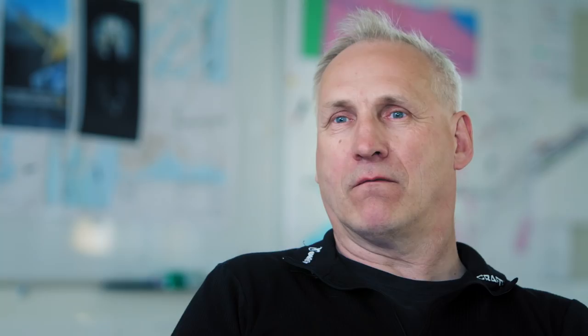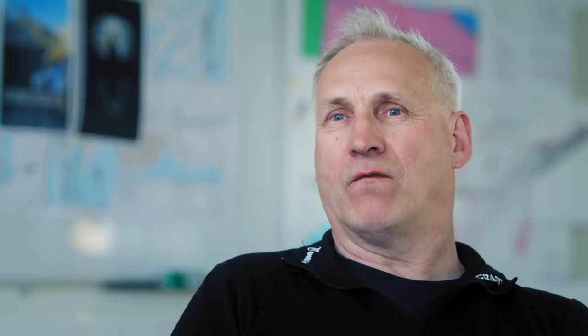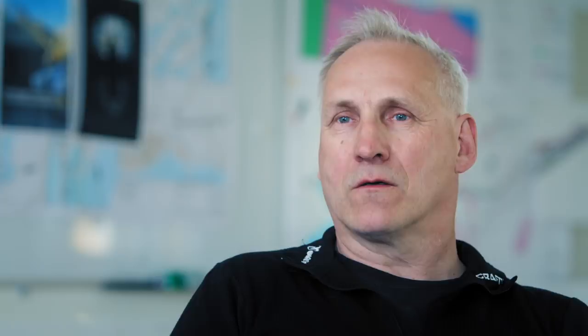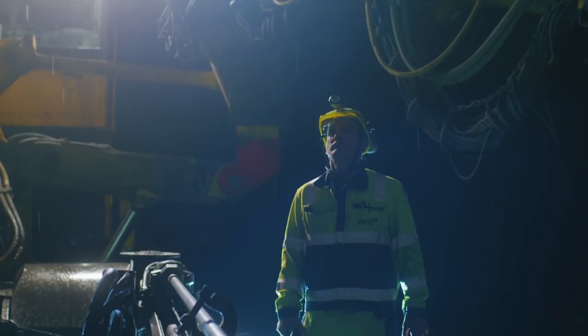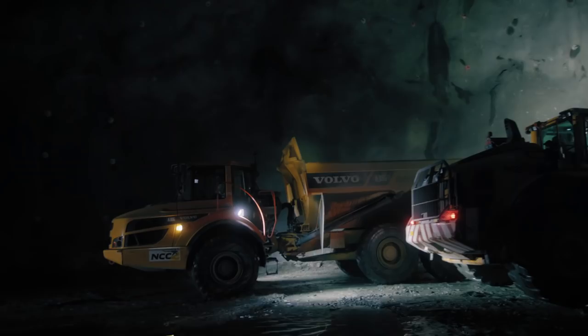Building a tunnel underwater means that you always need to know what you have in front of you, so you don't hit anything and suffer water leakage, with all of the problems that would bring. To make sure we don't bump into any problems — water or bedrock — we probe and drill a few holes in the working face.